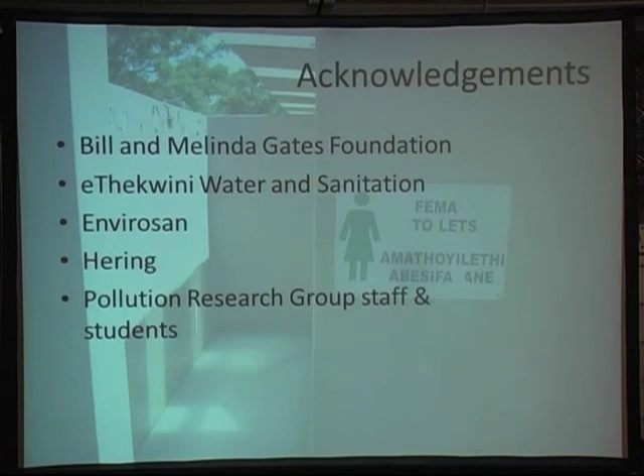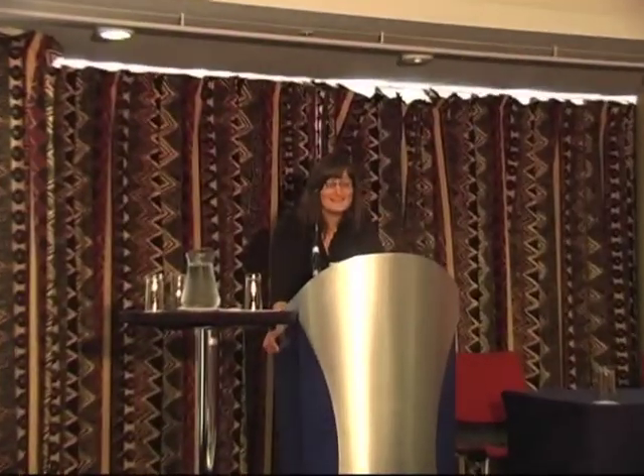I acknowledge the Bill and Melinda Gates Foundation for their funding for the project, our partners EWS, UR, Stan, and Herring, and specifically the staff and students of the Pollution Research Group — particularly Vincent Ndu, Stuart Millie, and Donald Horsman, because these are the ones who are handling the real samples day to day, getting their hands dirty, and doing a great job of it. A big thank you to them, and thanks a lot for listening.